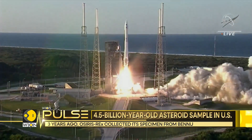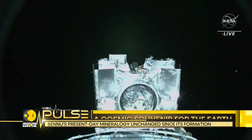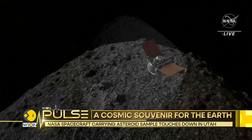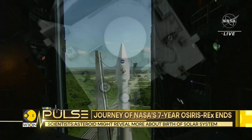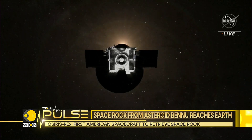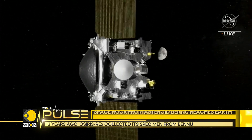The spacecraft set out in 2016 to retrieve material from Bennu. This carbon-rich asteroid is about 190 feet wider than the height of the Empire State Building in New York. Researchers are hopeful that this 250 grams of pristine space dirt will reveal clues about the birth of our solar system and the genesis of life on Earth.